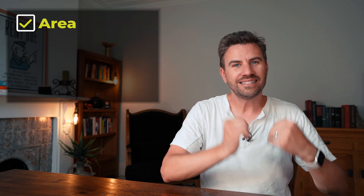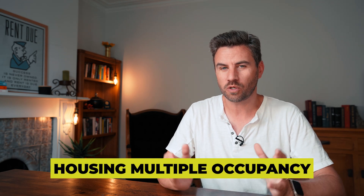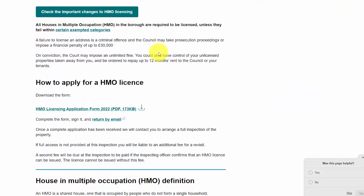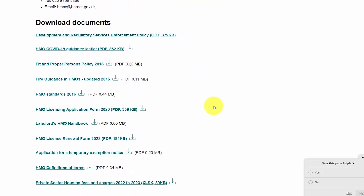Once you've decided on an area and a likely tenant profile, you can then narrow it down to the type of property you want to buy. This will also be driven by your budget, your understanding of the area, and the type of tenant you want to rent to — because there's more demand for that type of tenant, or you can get a better return. One particular consideration: if you're going to be renting to sharers, you may need to get an HMO licence — a Housing Multiple Occupancy licence. This is the case for anything with five or more unrelated people sharing toilets, bathrooms and kitchens, and potentially for properties with three or more unrelated people. Check the local council website to confirm whether you need an HMO licence.